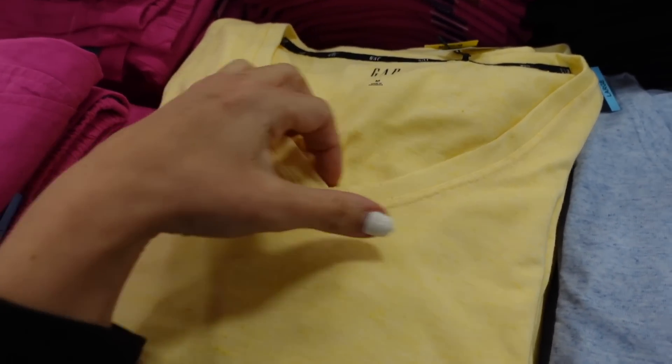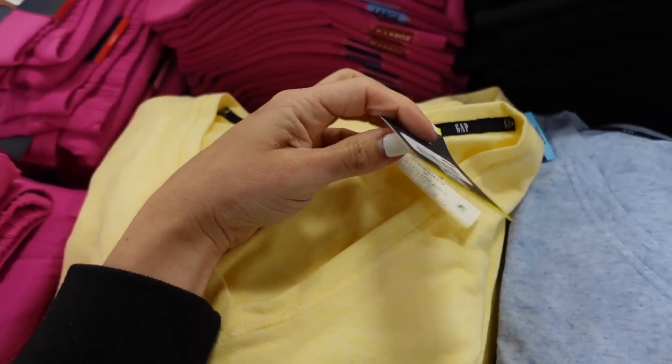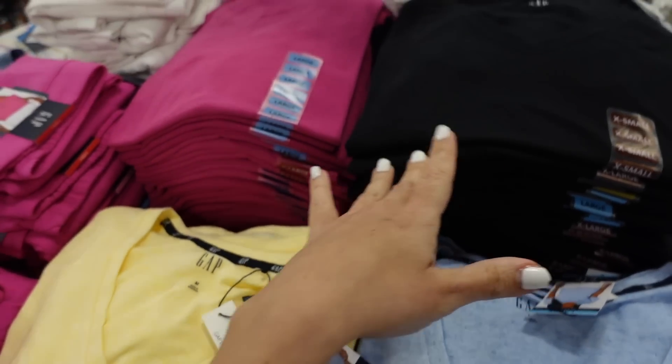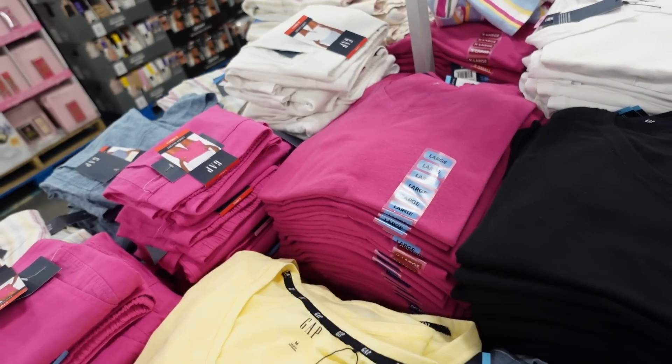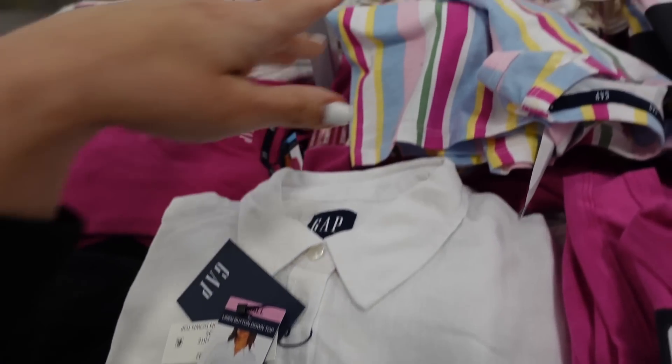They also have matching tees with a v-neck in a burnout-style fabric. In yellow, blue, black, and pink, they're $10.98. And then there's a linen button-down that also comes in a stripe to go with the shorts — smaller colorful button, relaxed fit with a pocket. In white and stripe, they're $16.98.